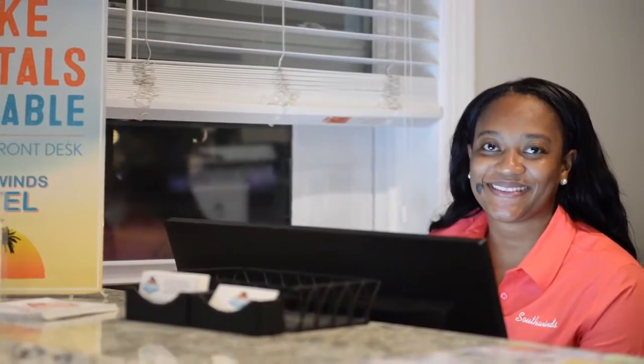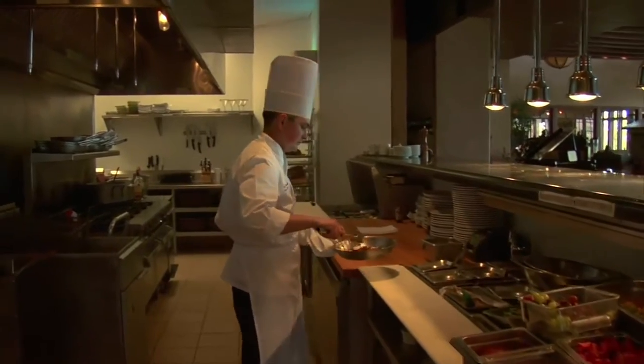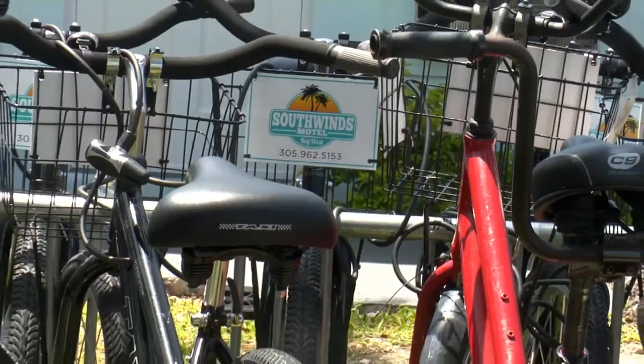Our concierge service offers a wide range of services, including helping you pick out the perfect restaurant, plan a daytime excursion, or rent a bicycle or scooter.